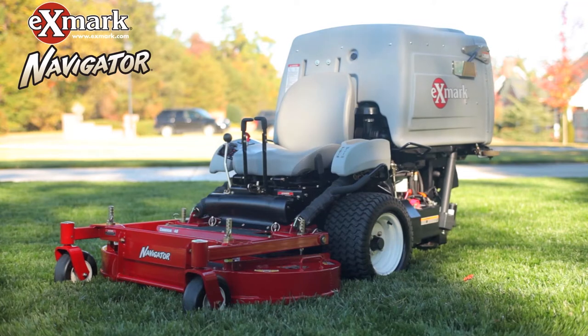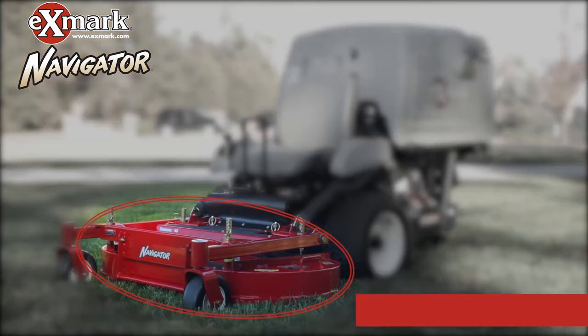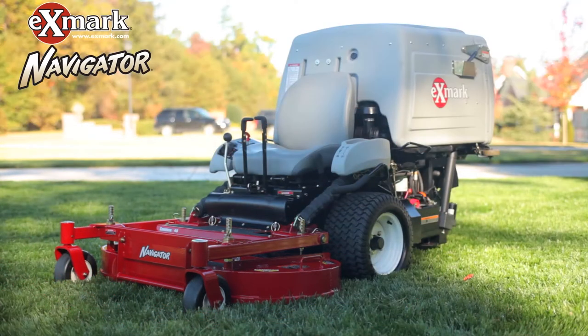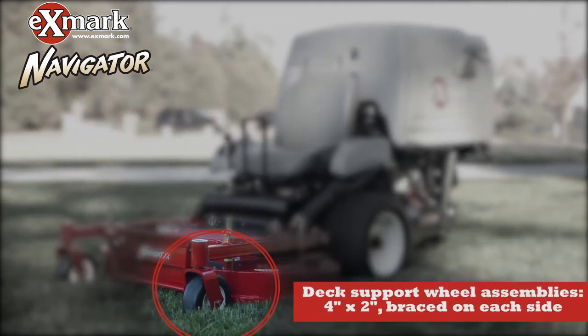The Navigator's gearbox assemblies feature an ultra-quiet spiral cut bevel design, heavy construction and higher horsepower rating. The Navigator's cutting system delivers 18% higher blade tip speeds to cut grass into finer particles. The blower is larger and built stronger for longer life, providing greater airflow and debris handling capacity, and wider wheels resist damage and won't gouge turf like smaller wheels can.